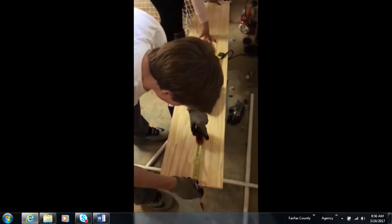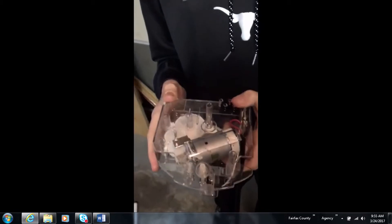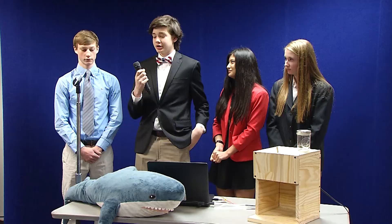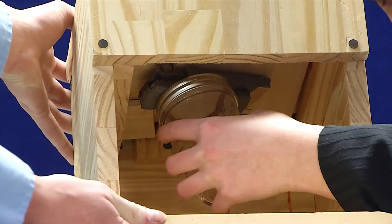We created an automatic jar opener, which is what we're presenting to the judges today, and it helps people with arthritis who can't fully open jars. We came up with this idea because many people suffer from arthritis and we just wanted to help them in their everyday lives with opening jars.